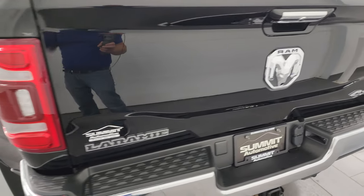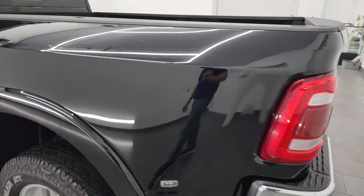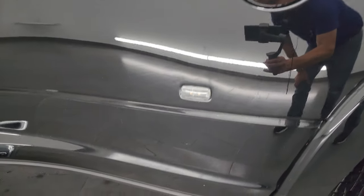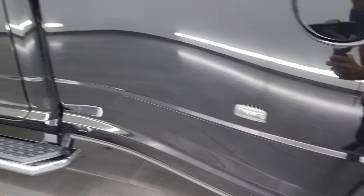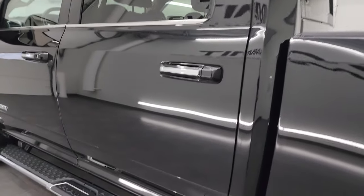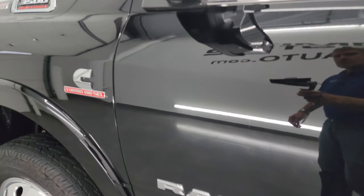The tailgate shuts nice and solidly. You also get LED tail lamps on this truck. Coming around the driver's side, it's just as clean as the passenger side — no major dents or dings. For full disclosure, this back wheel is just as nice as the rest. Down the rest of the side of the truck, cab and doors all look really good — I didn't see any dents, I didn't see any dings, very nice condition.